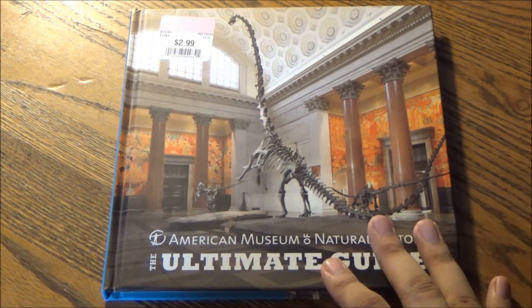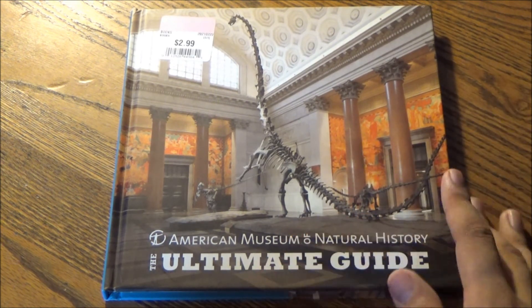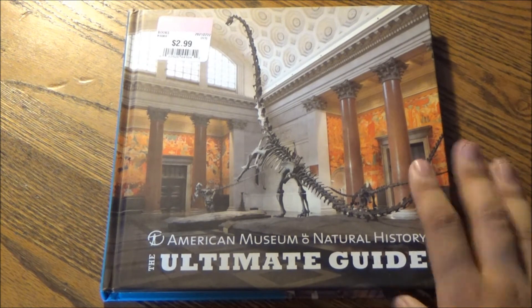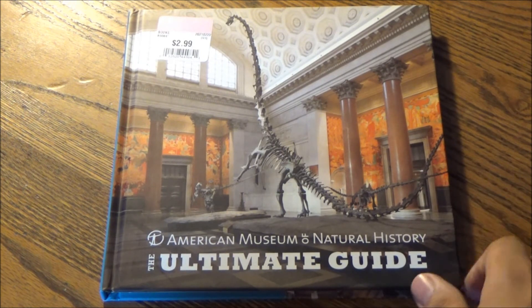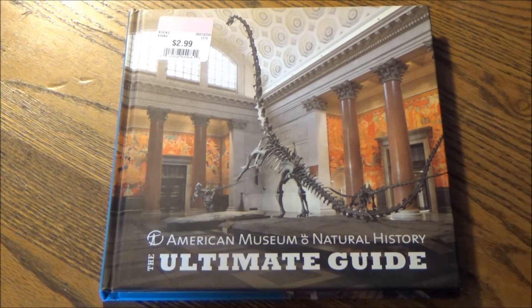I don't know if they sell this guide at the museum — I picked it up at the thrift shop — but if they do, and I assume they do, walking around the museum and actually reading this guide while looking at all the exhibits and listening to all the info is a lot for your brain to take in. But after your visit, I think you'll say the same thing I'm about to say now to wrap this up: be stiller, my heart.